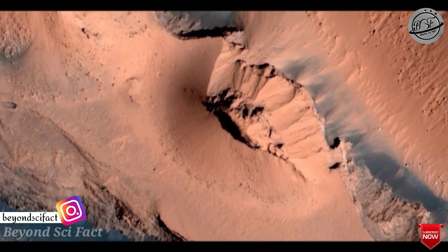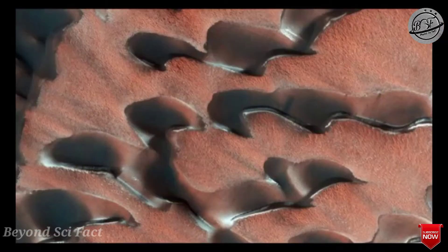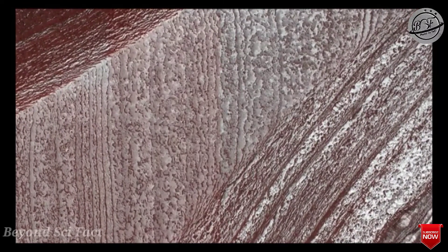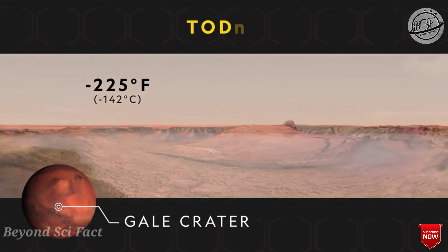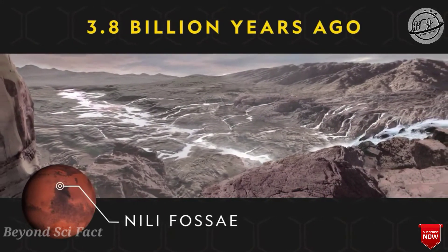There are no large standing bodies of liquid water on Mars, because the average atmospheric pressure is 600 Pascals — about 0.6 percent of Earth's mean sea level pressure — leading to rapid evaporation or freezing of liquid water and sublimation of water ice. About 3.8 billion years ago, Mars may have had a dense atmosphere and higher surface temperature, allowing vast amounts of liquid water on the surface.